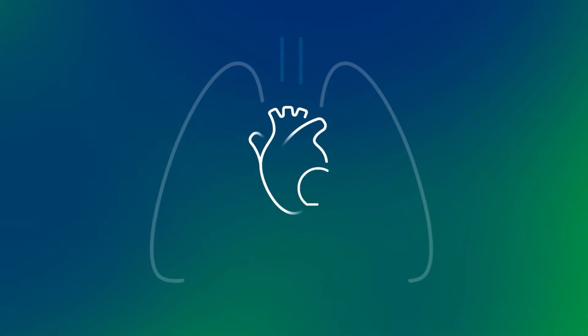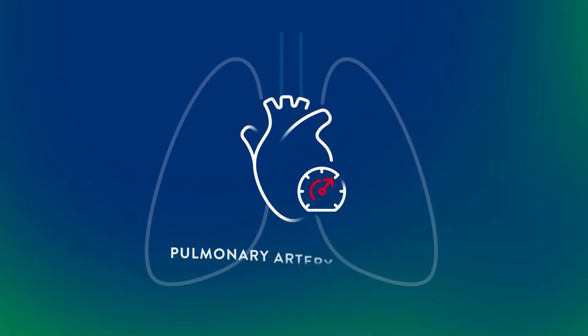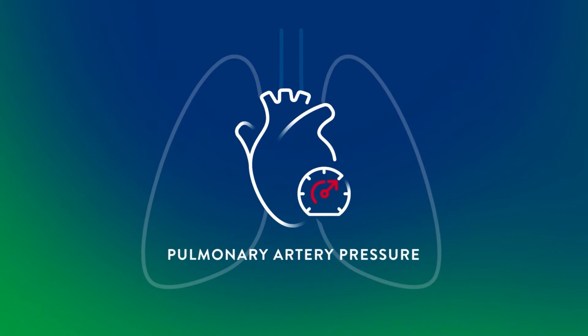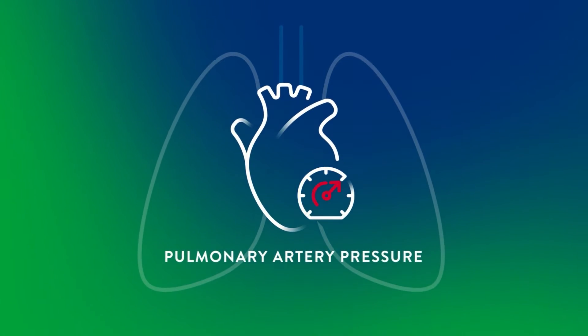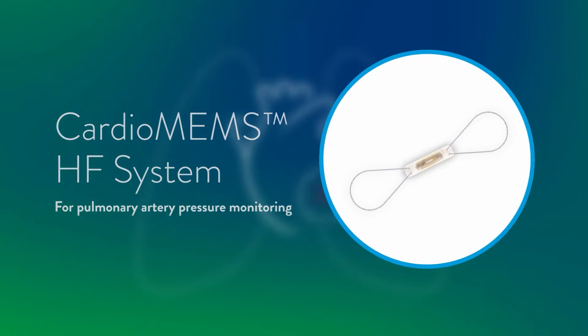How? When your heart is too weak to pump effectively, fluid builds up causing increased pressure in the lungs called pulmonary artery pressure. This is an early sign that heart failure is worsening. The CardioMEMS HF system includes a tiny pressure sensing device.